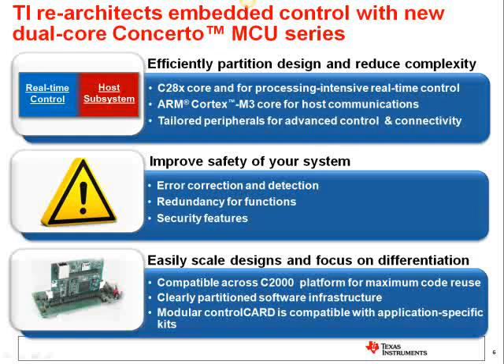TI has re-architected embedded control with this new dual-core Concerto MCU series that provides both control and connectivity without compromise. With Concerto, TI has focused on allowing engineers to effectively partition their designs and reduce system complexity. With both an industry-leading real-time control core — the C28X — and an industry-leading host and communications core — the Cortex-M3 — combined with tailored peripherals for advanced connectivity and control, Concerto eliminates the compromise historically associated with applications requiring both types of processing. In addition, new features for safety and security make Concerto attractive in applications or systems that require safety certifications. TI provides both software and hardware for engineers to quickly get started with Concerto.